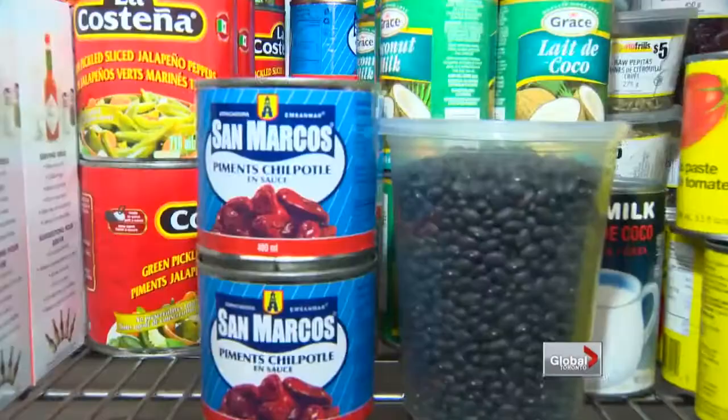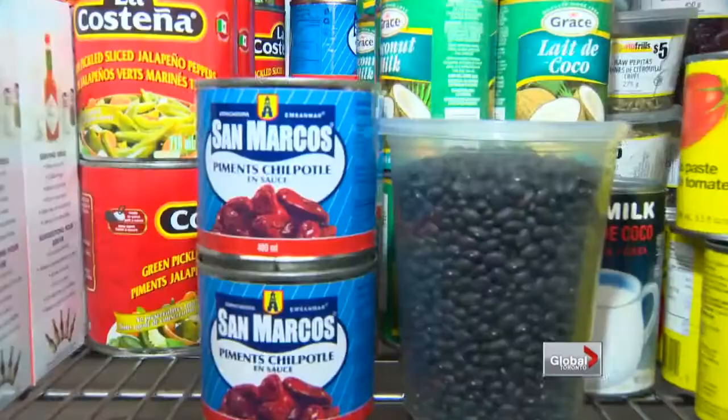Since our chefs were in the mood to spill the beans, we asked them to name some must-have pantry items for the home chef. Top two items would be chipotle in adobo sauce and black navy beans — things that we use every day religiously. And good dried porcini mushrooms and a good bottle of sherry vinegar.